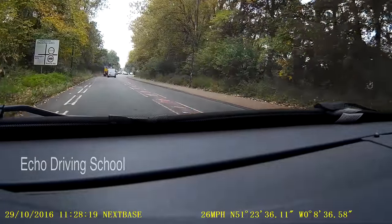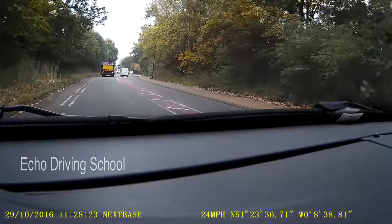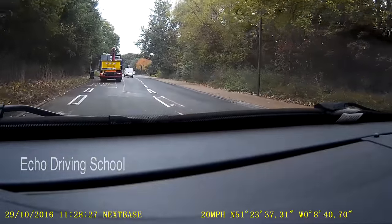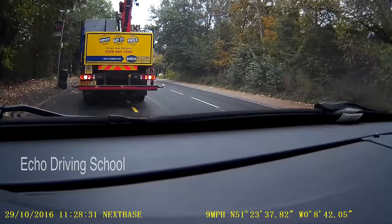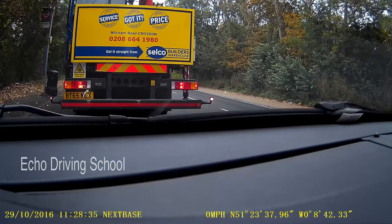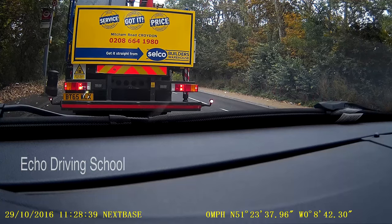The sign says Beddington, and the examiner might say 'follow the signs for Beddington at the traffic lights.' Five car lengths is when you want to signal before your junction. We're not there just yet — we're waiting behind the SOCO vehicle in front of us.